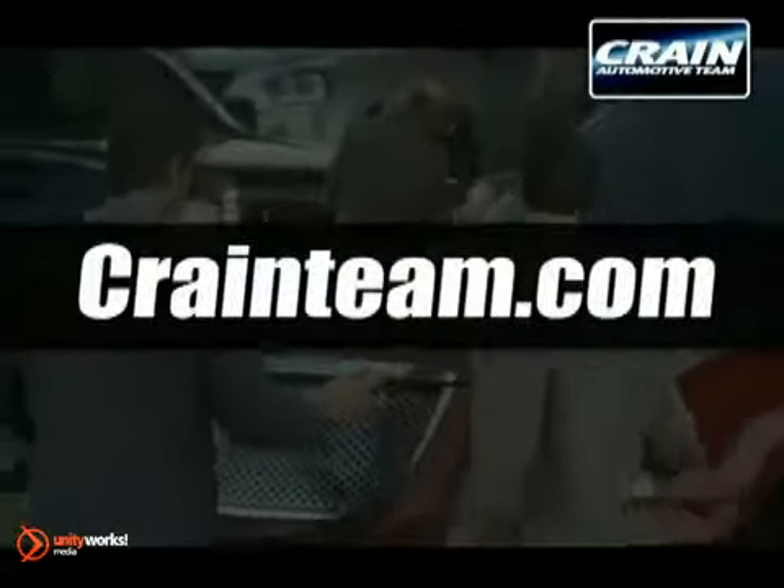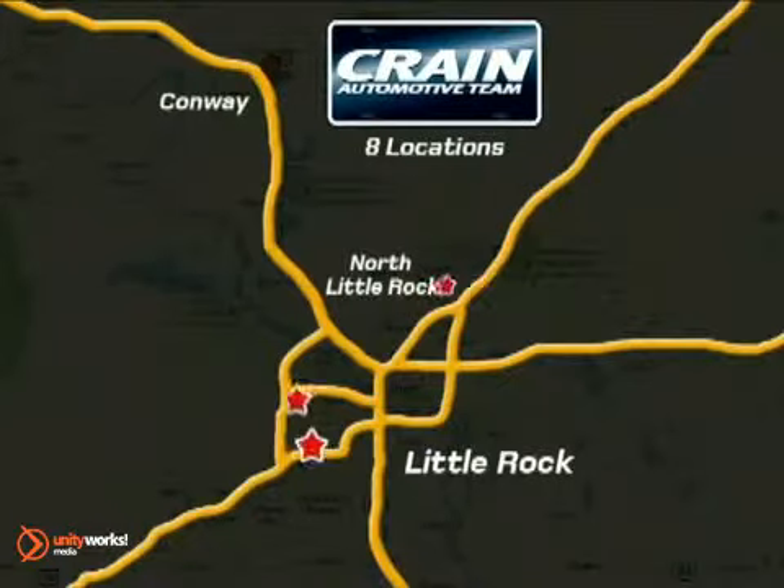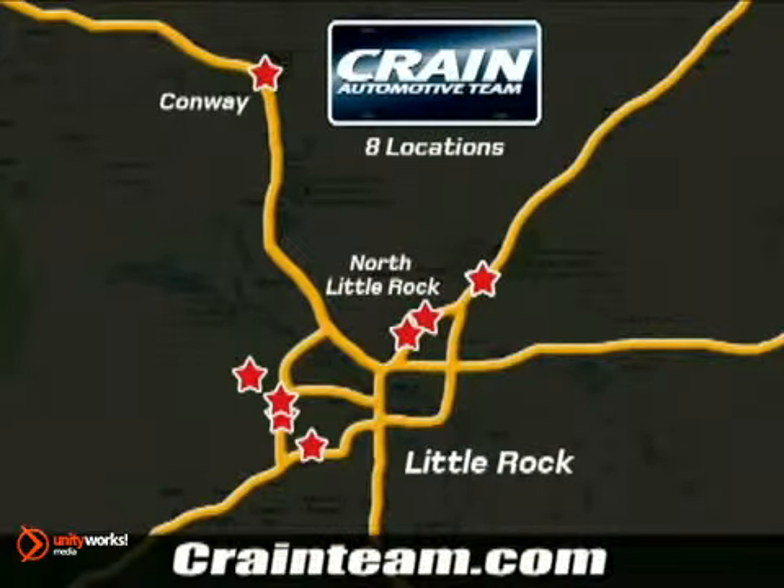Visit us anytime at craneteam.com. Go! The Craneteam's got them! Craneteam.com